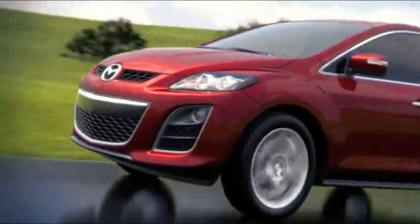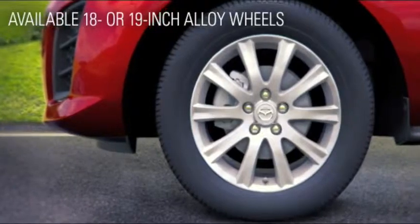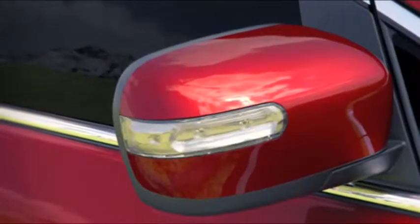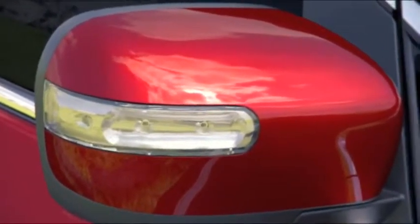With its eye-catching curves and captivating profile, the i-Trim offers attractive 17-inch alloy wheels, while the s-Trim features stylish 18-inch or 19-inch alloy wheels. Chrome door handles and side-turn signal lights add a sophisticated touch to the Grand Touring.